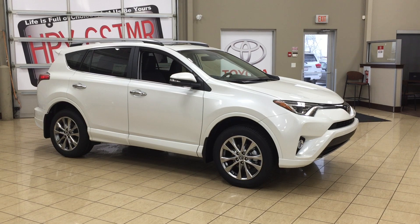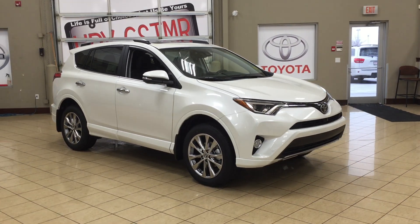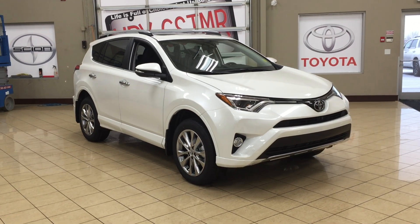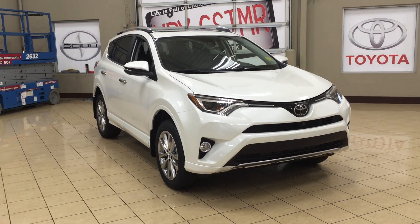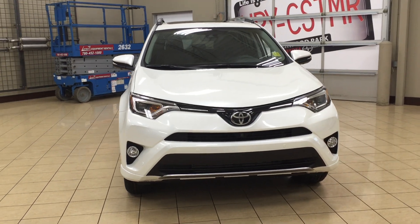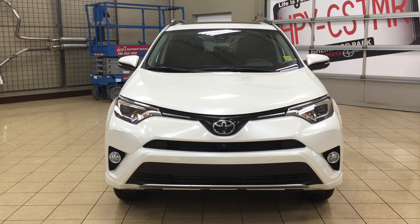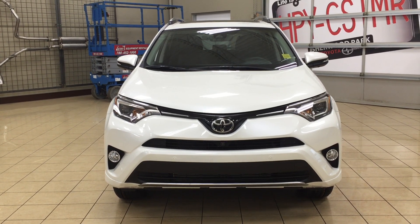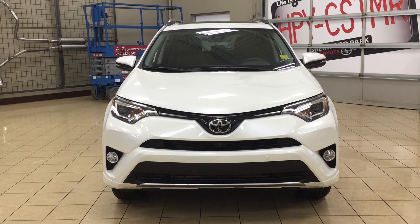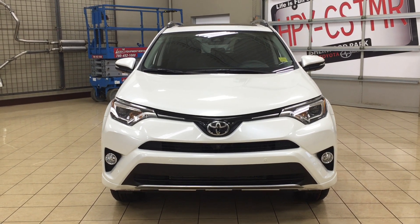Thank you so much folks for watching this video today. If you have any questions, please visit us at 31 Audemars Road in Sherwood Park, Alberta, Canada. The phone number is 780-306-1005, or visit our website at sptoyota.com to reach us by email. If you have any comments or additional questions please leave them in the comment section below. Have a great day and I hope to see you next time.